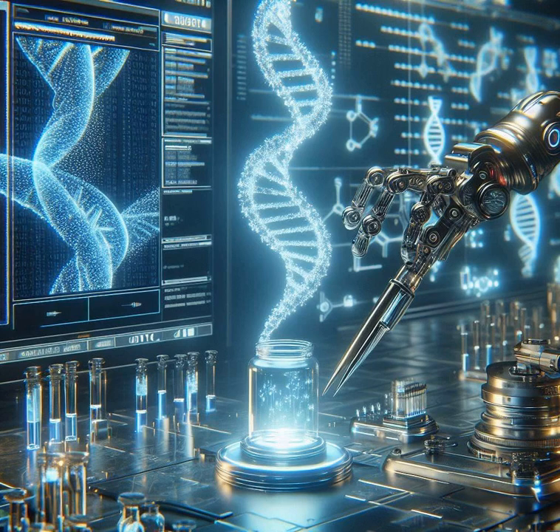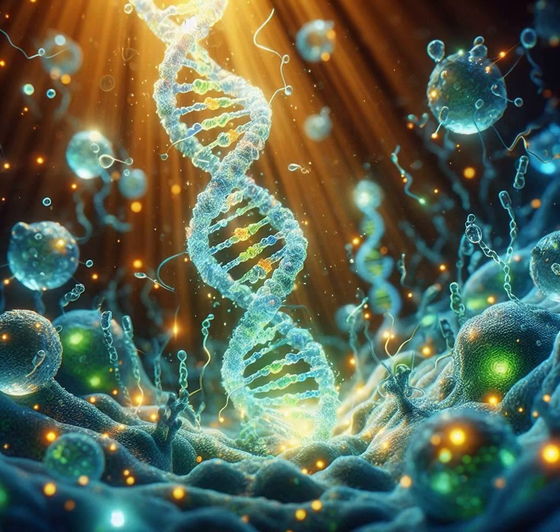Hello, my fantastic viewers. Today, we're diving deep into the world of mRNA technology. mRNA stands for messenger ribonucleic acid, a crucial molecule in the grand scheme of life.